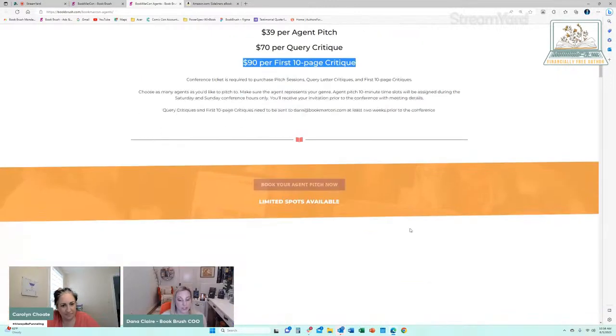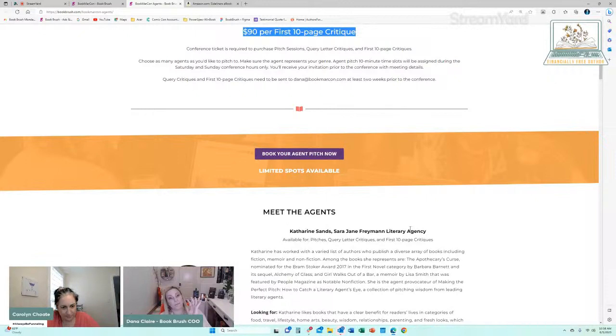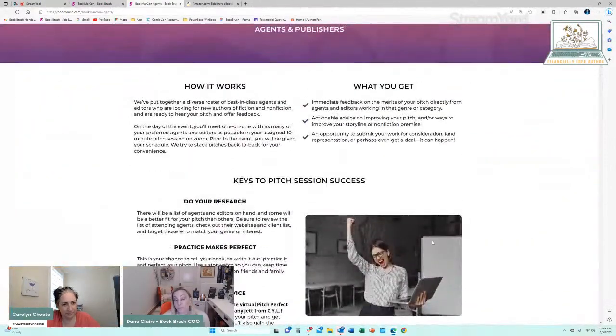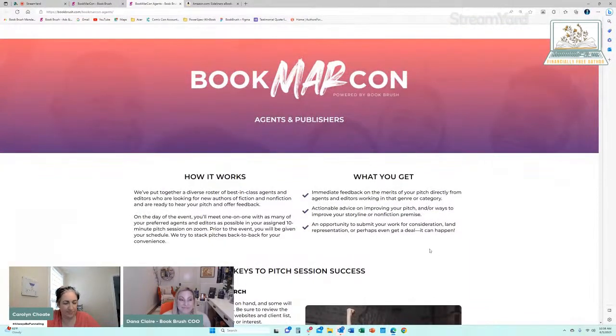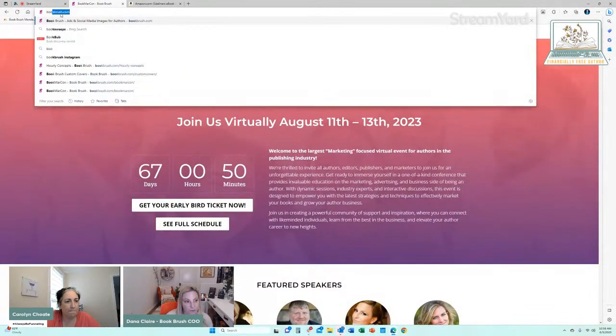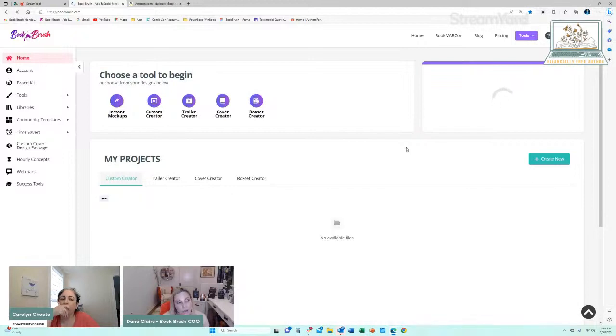This is something we're running — there will be five free tickets to this event given to your audience on Wednesday. And if your audience wants to pick up a pitch session, they could as well. So that's where you can go to learn more about that. Is there anything on Book Brush you would love for me to share a little bit more about?